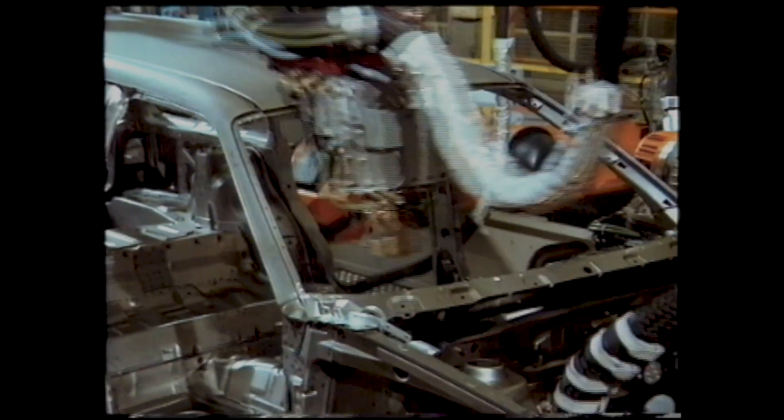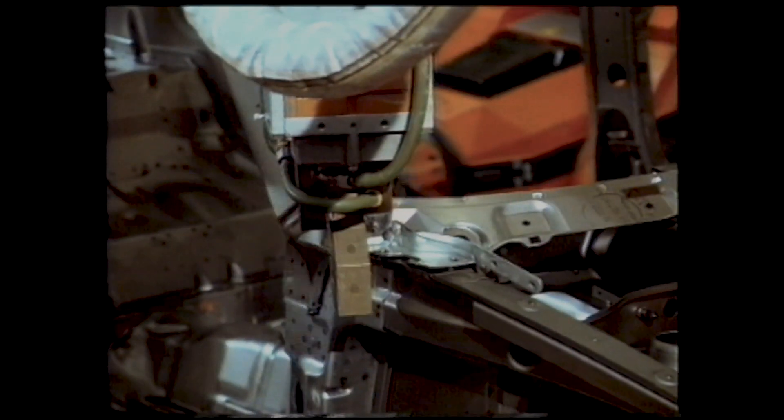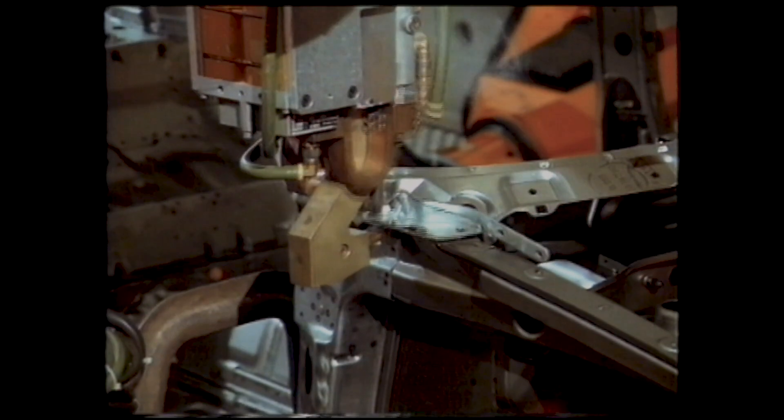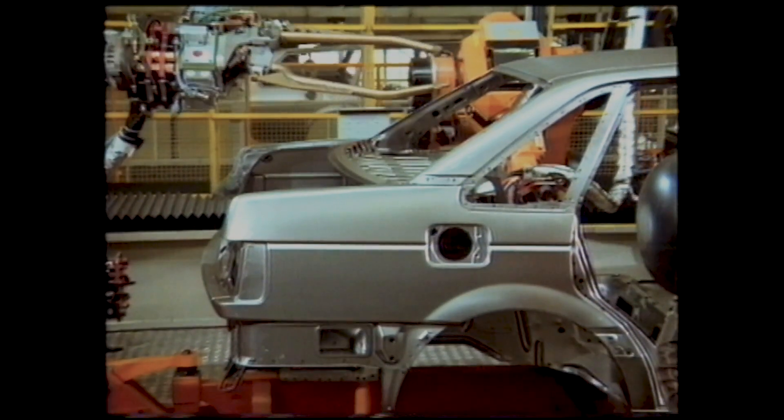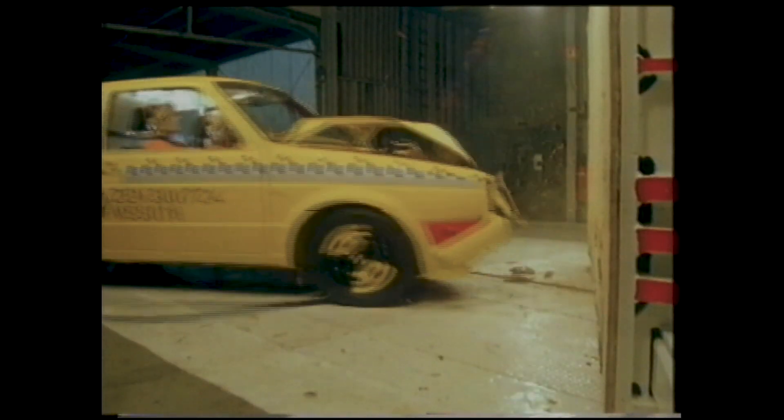Rigidity is obtained by strengthening selected areas of the bodywork, particularly in the floor, roof, pillars and sills. This rigid passenger safety cell is a fundamental concept in accident protection, and its effectiveness is confirmed in a whole range of crash tests at the production plant.